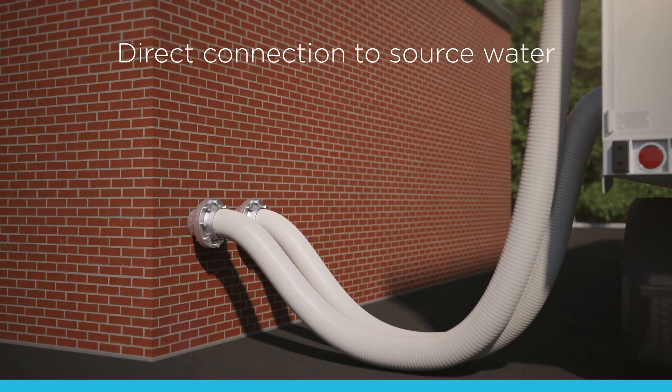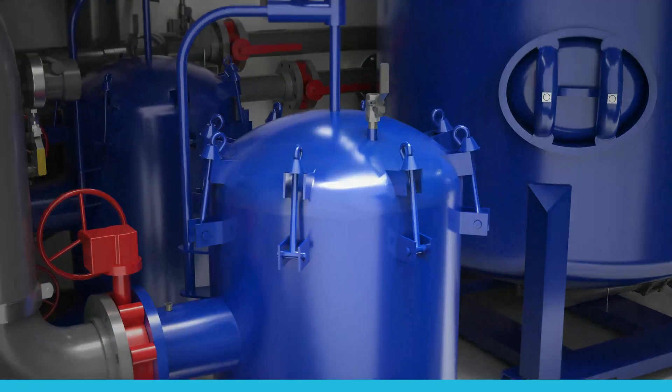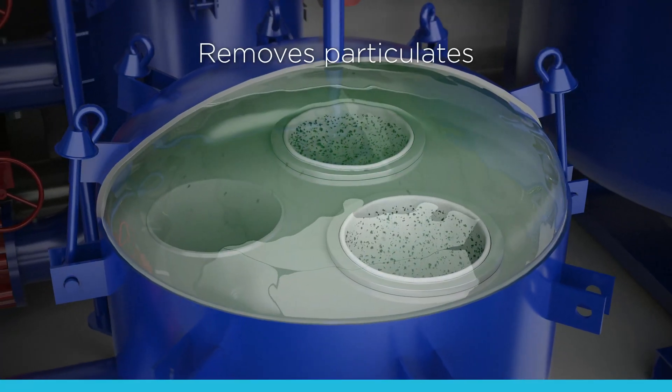The Mitigator mobile unit can connect directly to source water. Contaminated influent flows into a filter which removes particulates that could clog the media beds. It then continues into the vessels, which are filled with carbon or resin.